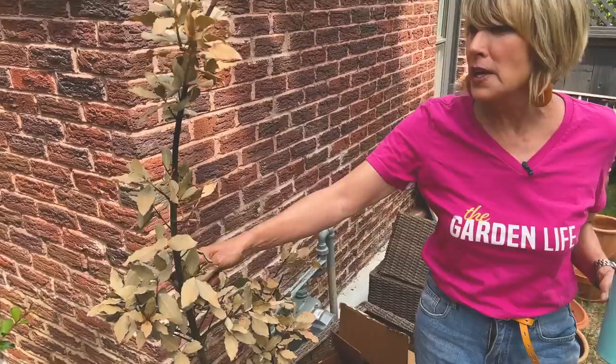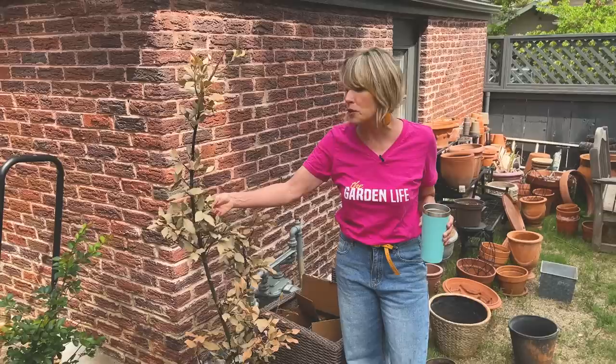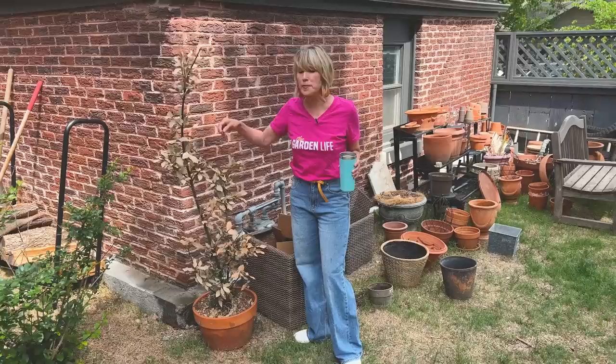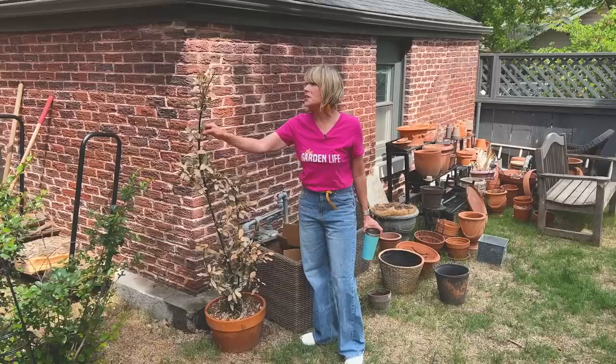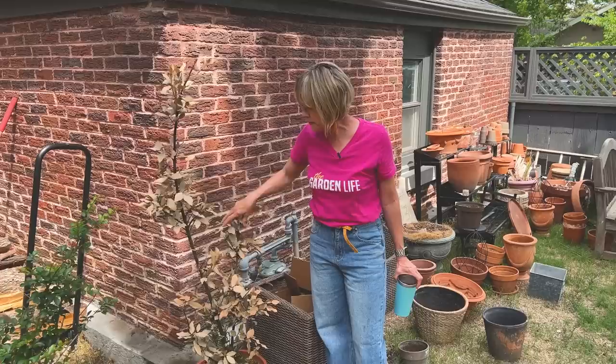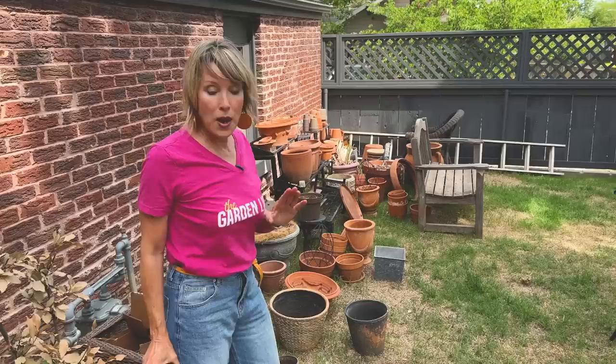Always be patient to see if something is really dead or just going into shock. This went into shock — I had it in the winter time in my office and in all of the busyness I failed to water it enough. But this can really handle low water conditions. When I brought it out here after it turned brown, it started getting regular watering. And by the way, these bay leaves still smell incredible. There is all sorts of new growth starting at the base and I'll just let it work its way up.